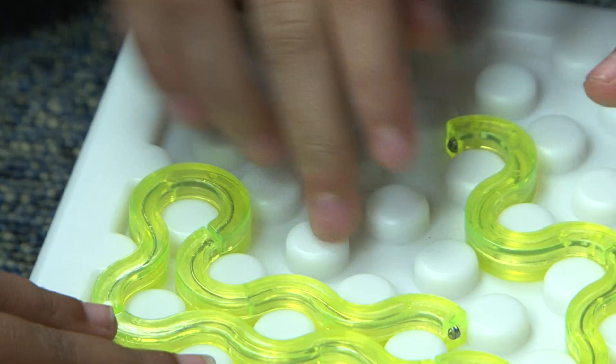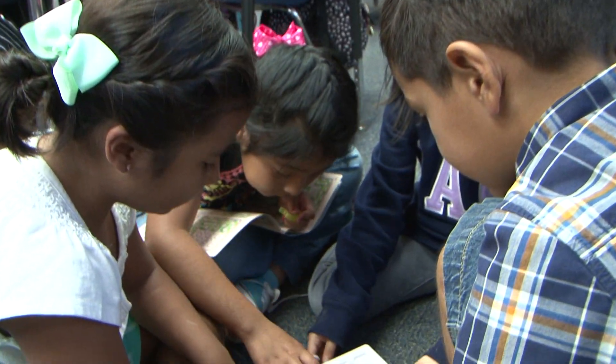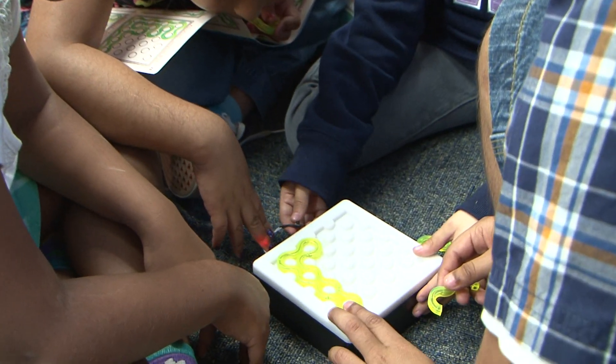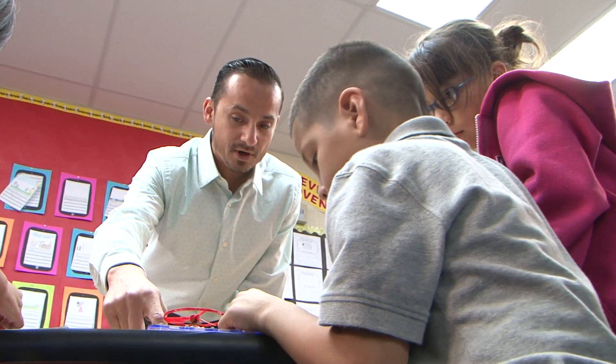And then they used a circuit puzzle, which was something tactile that they could also practice making circuits, but in a different level than just turning something on or off. So it was a little bit more critical thinking — why is this one working and this one doesn't?